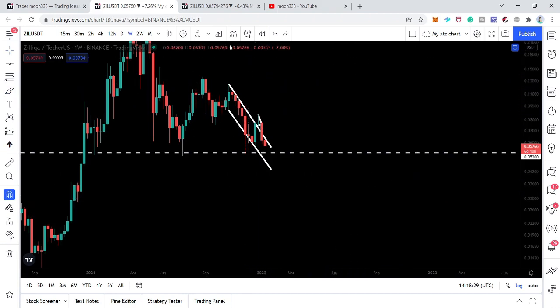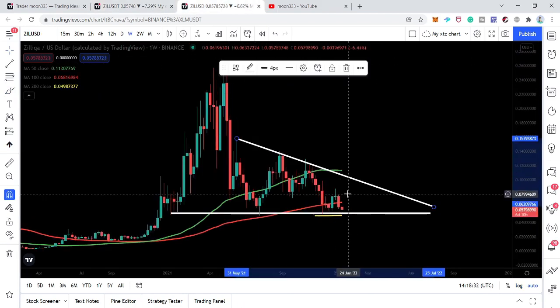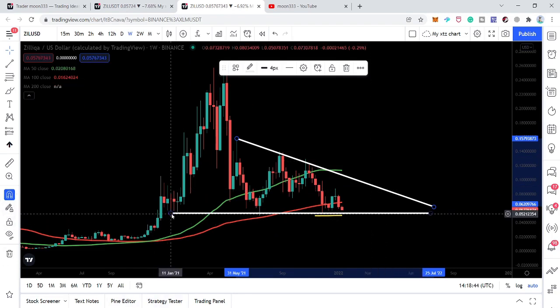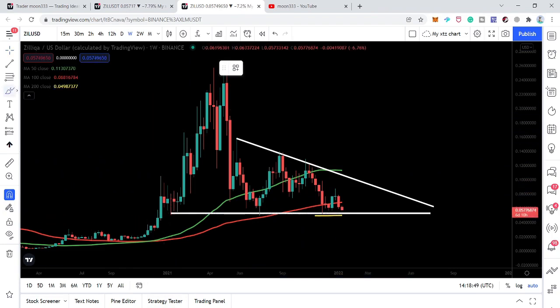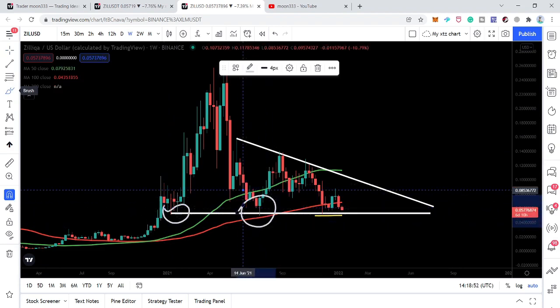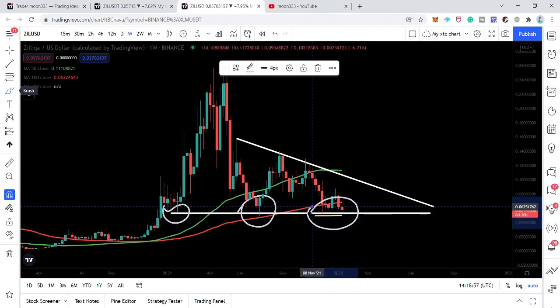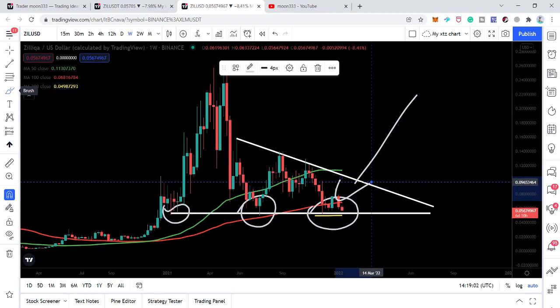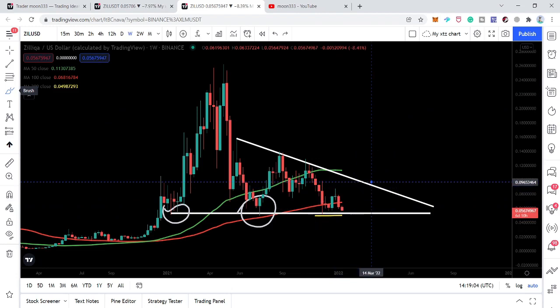At the same time, we have also been watching this descending triangle that has been formed on the weekly time frame. If you have been following my videos on Zeleka, I've been showing you this triangle. The price line started this formation in January 2021, with several touch points on the upper resistance and several touch points on the lower support. The red line is the 100 simple moving average, and we have broken below that 100 SMA support.